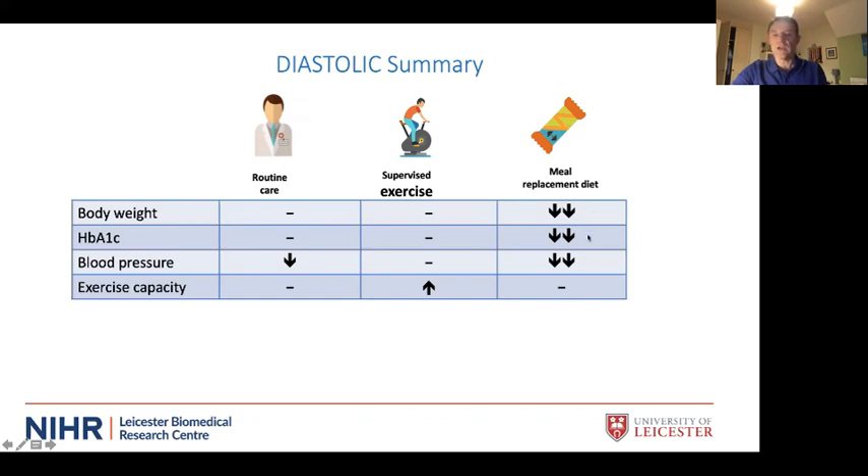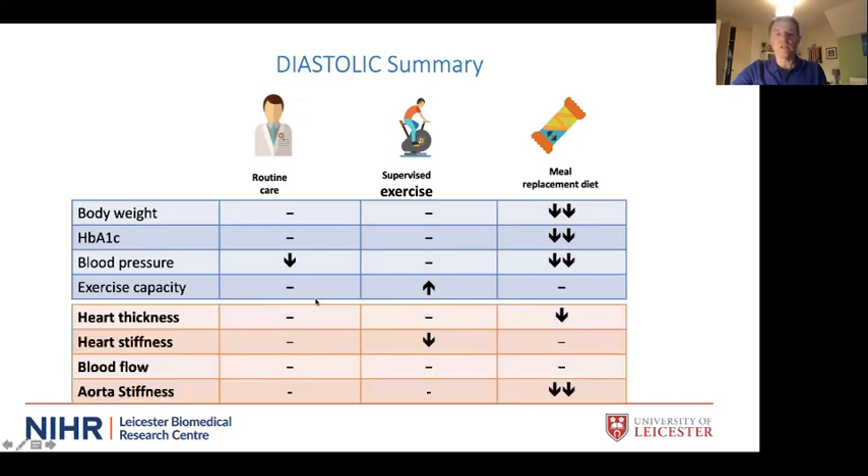In the DIASTOLIC study, the meal replacement plan group achieved average weight loss of 13 kilograms. Eighty percent had remission of diabetes and dramatic reductions in blood pressure. Looking at heart muscle improvements: the routine care group saw no change; exercise improved heart stiffness but did not improve aortic stiffness; the diet group showed reduced heart muscle thickness and a very dramatic effect on aortic stiffness. Exercise and weight loss have different and potentially complementary effects on heart structure and function.